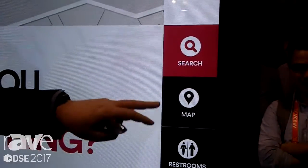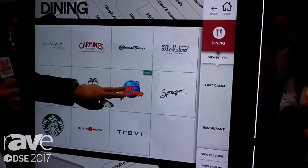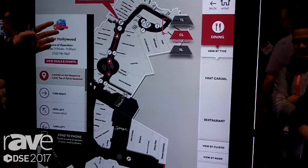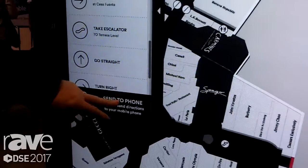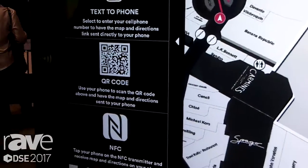Going through it, we can talk about searching by restrooms, dining — go to dining, go to any selection. It's multi-touch; you can turn the screen any way you want. Full directions of how to get there to any of the locations. And then to continue the journey, you can send it to the phone using text to phone, QR codes, or NFC.